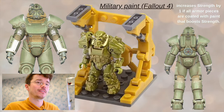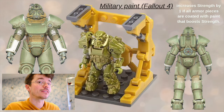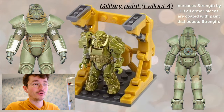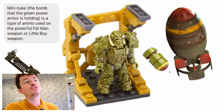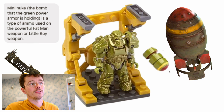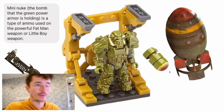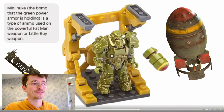Second one — we got a green boy. The military paint increases strength by one if all armor pieces are coated with a paint that boosts strength. He comes with a mini nuke. The bomb the green power armor is holding is the type of ammo used in the powerful Fat Man weapon. Strange to not include the weapon — like if you've got the nuke, include the weapon.